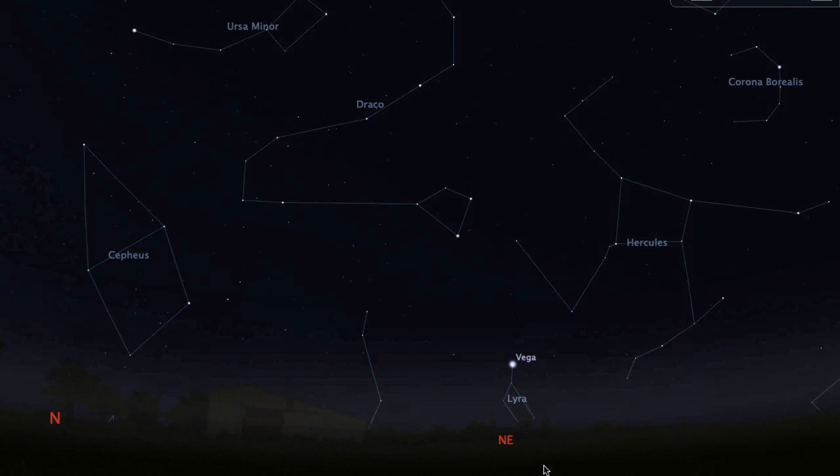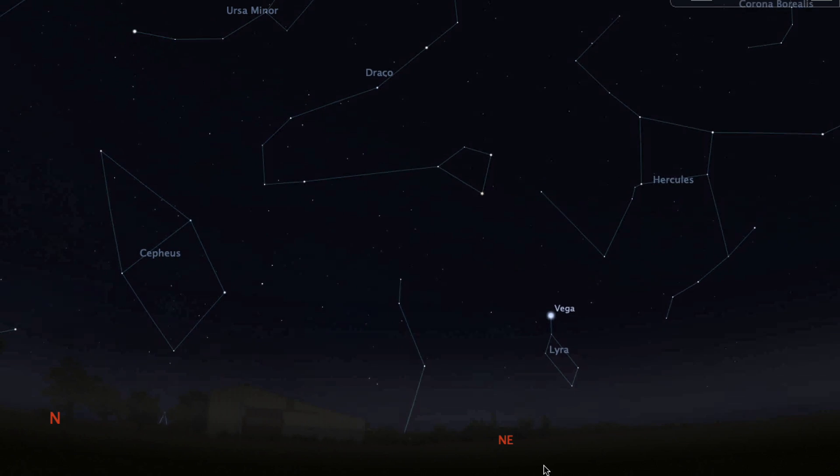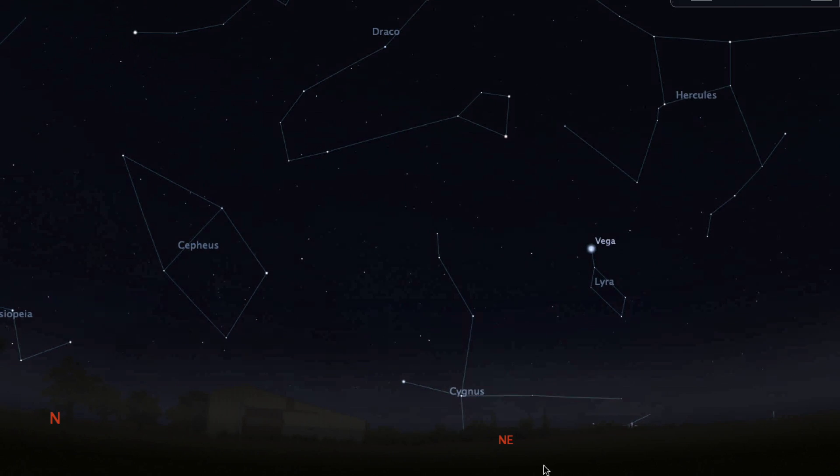Find the constellation of Lyra. It will rise above the horizon in the northeast after 10 p.m. Lyra looks like a little parallelogram in the sky with a bright star near one of the corners.